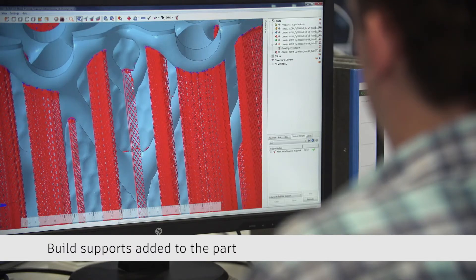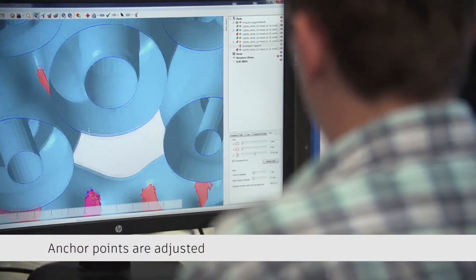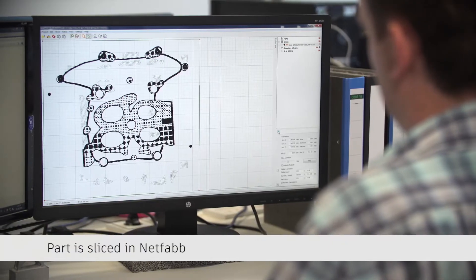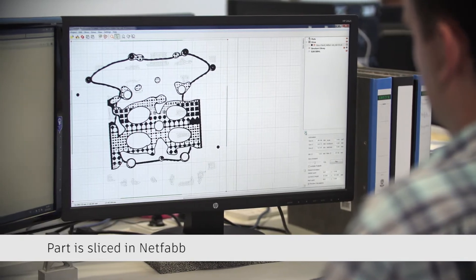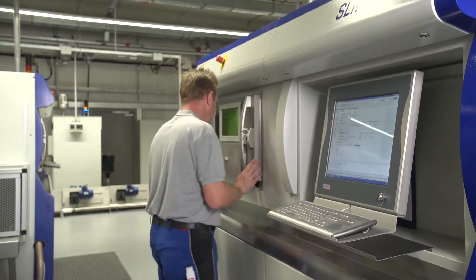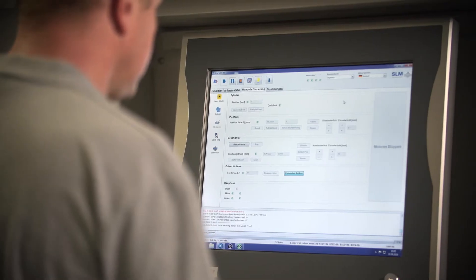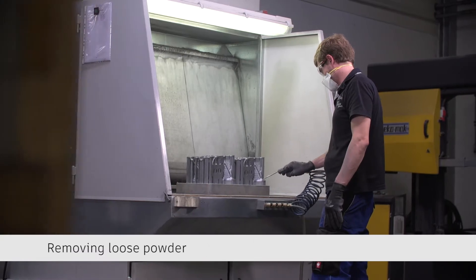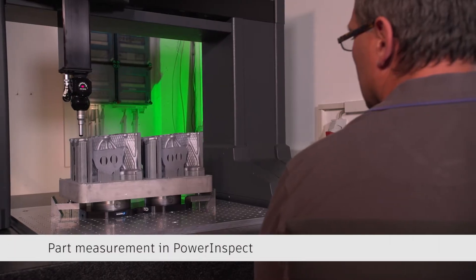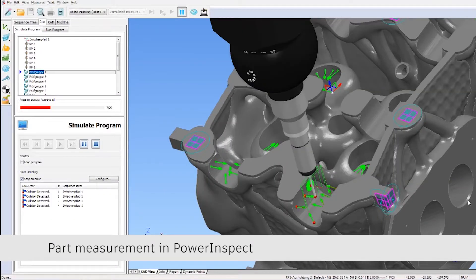The real advantage is really how the manual work source can be optimized. A good example is support structures — something you need to design for metal parts, and afterwards, after you build it on the AM machines, you have to remove it. Especially in the last month we did a lot of improvements with the NetFab guys, which helped us reduce the removal time from two hours down to five minutes. And that's of course a very significant cost saving.